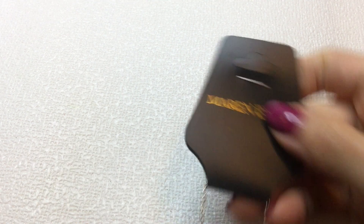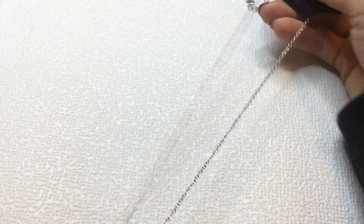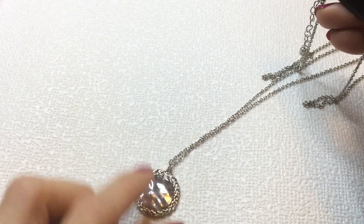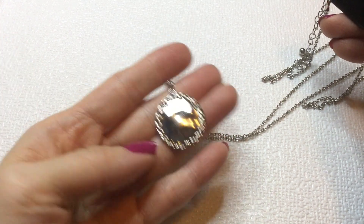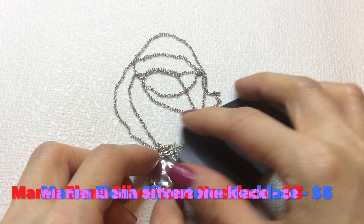Next, we have this necklace, and it's by Marin Alaina. It has a lobster clasp, and it's on this long silver tone chain. And then we have this little hammered silver tone disc. It's pretty. This one measures in at 30 inches around the neck with a four inch extender. We have this Marin Alaina necklace.